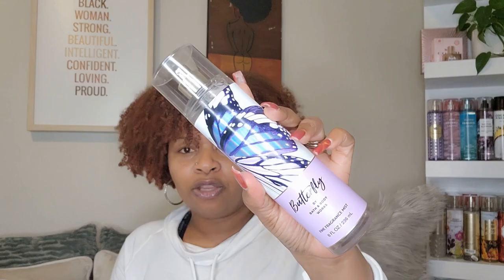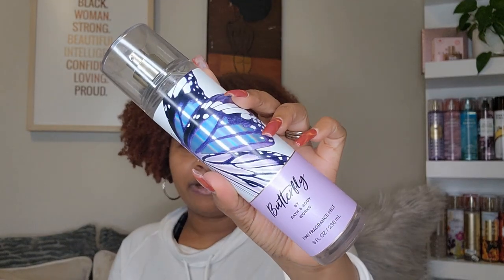I was hoping Butterfly was going to be like my next 'Little Black Party Dress' or 'Into the Night' — something sexy and airy for spring and summer. That's not what this is. It's more shampoo-y, but it is still good. If you want something clean and fresh you can definitely rock with this one — nothing wrong with adding it to your collection. But is it unique? No, it's not unique.